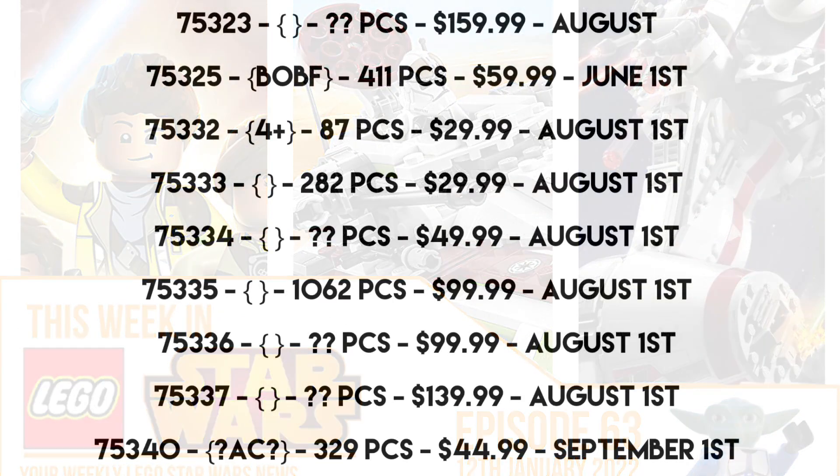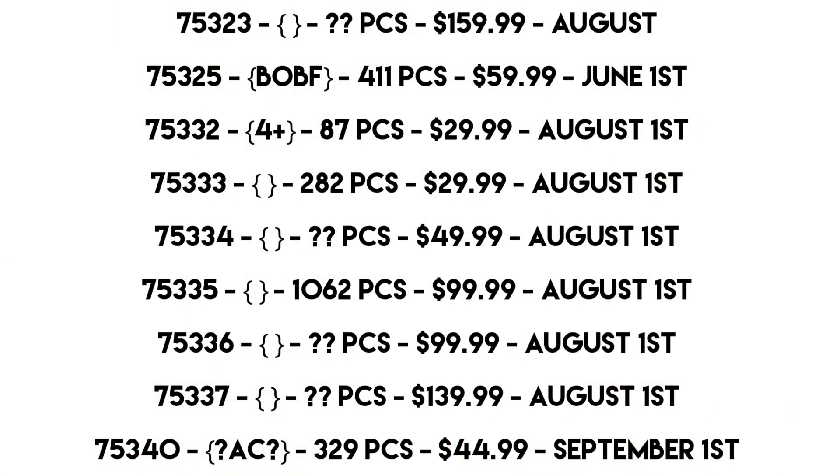First, one of the biggest news items is the updated summer 2022 set list. I won't go over it in detail here because I covered it in a video that came out earlier today — go check that out if you're interested. The list is on screen, you can pause and read it, or check out that other video where I do some predictions on what I think these sets will be. My full predictions video will be coming out soon, as long as the actual rumor list doesn't drop.